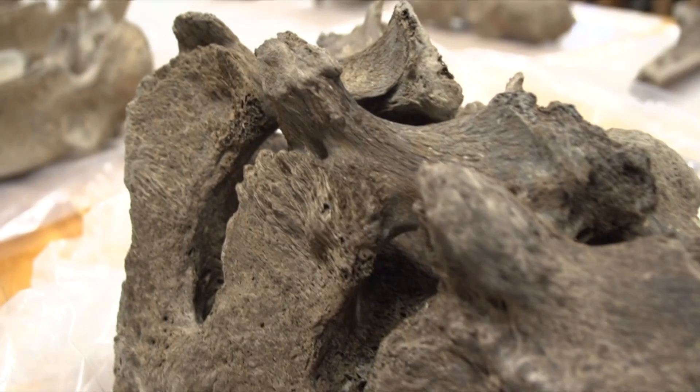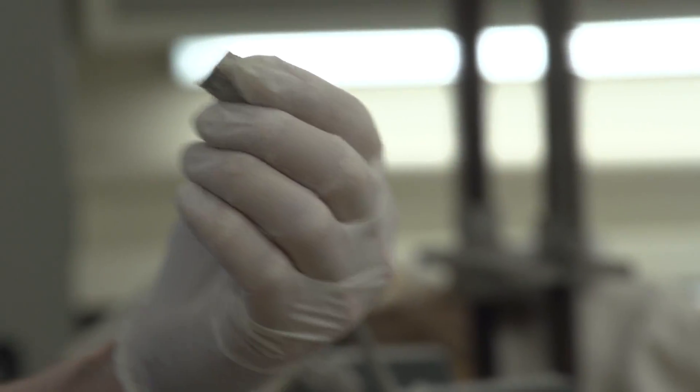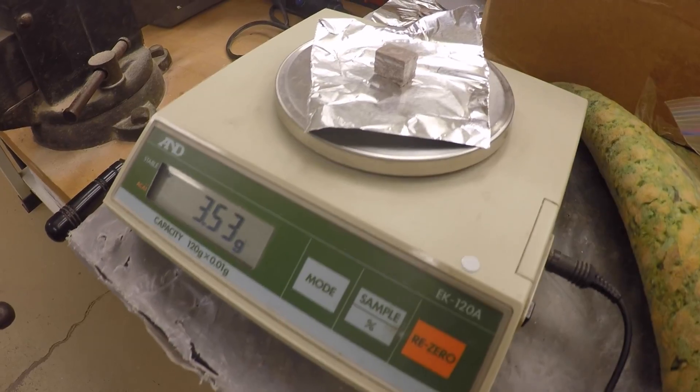When it comes to the question of when an animal like this lived, we have a very good method. The method, most people know it, is radiocarbon dating. We did take a sample from this animal and we sent that off to a lab for analysis. We got a number back. It was a very, very interesting number.